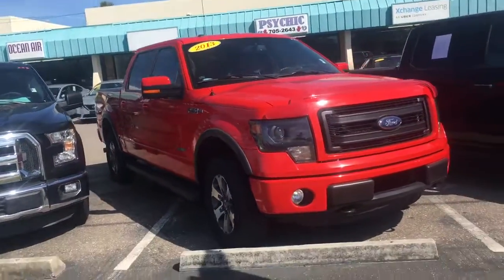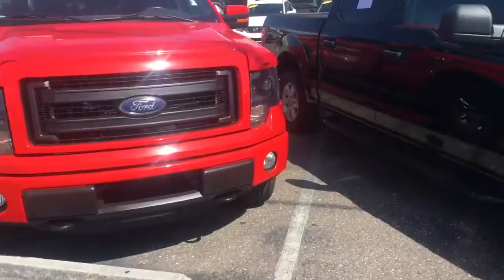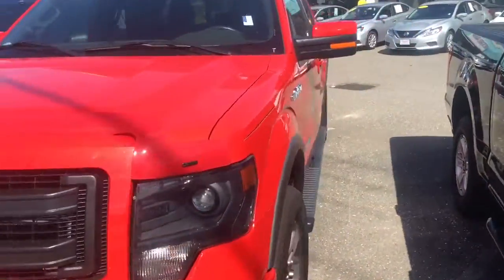This is an FX4, meaning four-wheel drive. Really sharp looking truck. This red is really bright — it's not faded by the Florida sun.